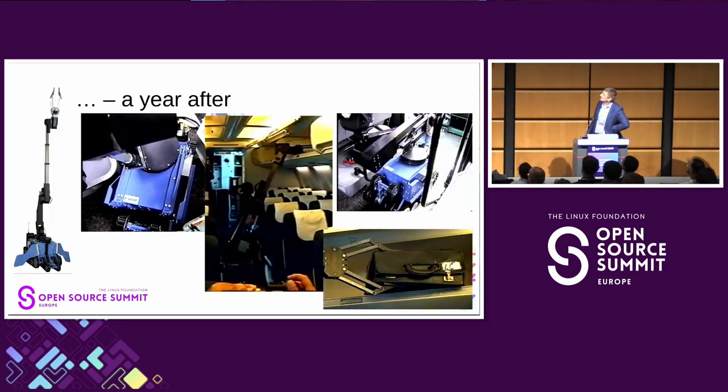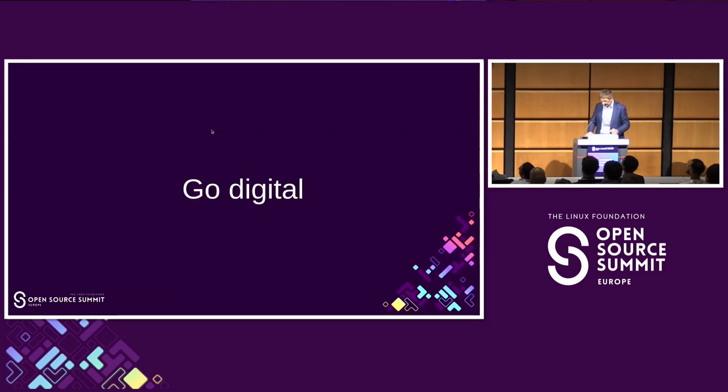That solution comes back to us for repairs and refurbishments from time to time — it's still used. It's slow and clumsy, but a bit agile. Around 2010, robots went digital.